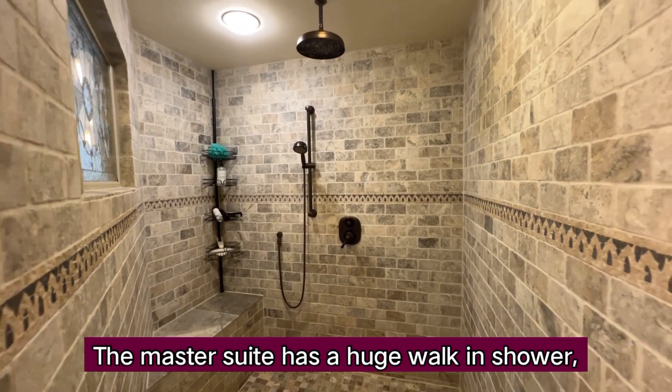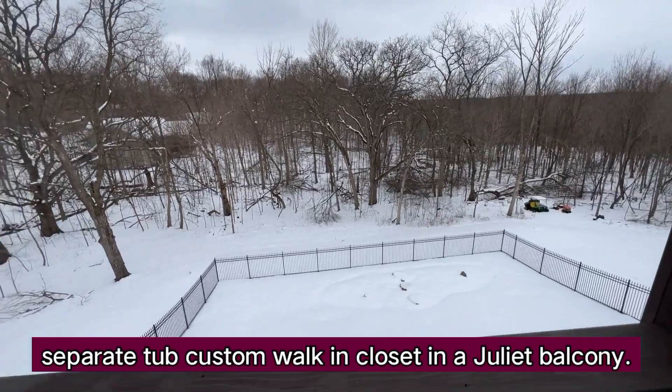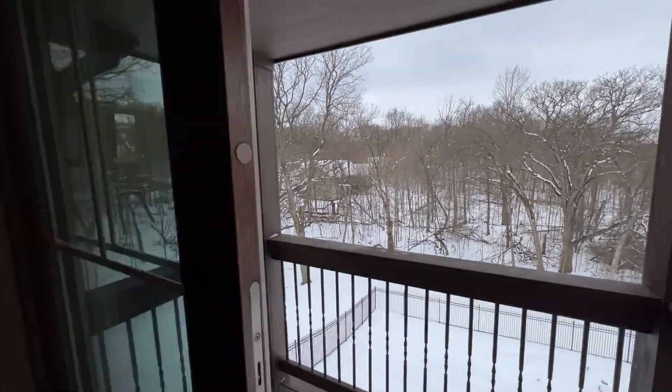The master suite has a huge walk-in shower, separate tub, custom walk-in closet, and a Juliet balcony.